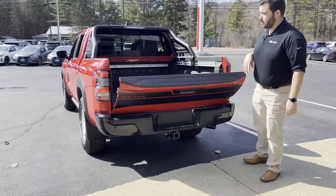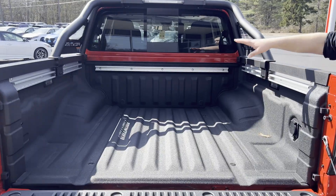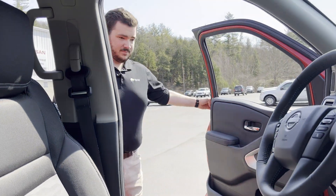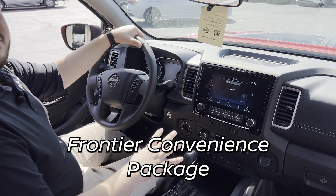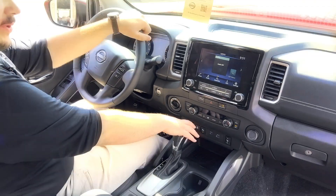You also get a dampened and easy open tailgate, spray-in bed liner with 120-volt power outlet, Utilitrack system, and extra cargo lights. Inside, you also get the Frontier Convenience Package, which gives you dual-zone climate control, heated front seats, and steering wheel.